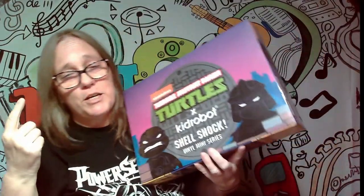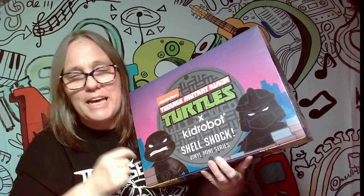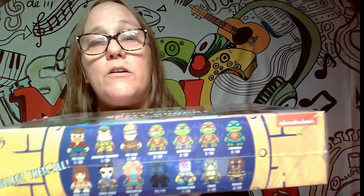Hey everybody, it's Mama J and we are starting a new series: Teenage Mutant Ninja Turtles Kid Robot Shell Shocked Vinyl Figures. These are all the different ones that you can get.